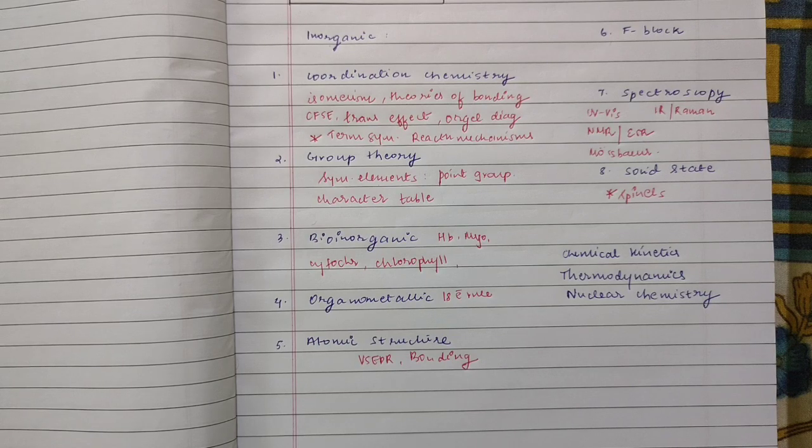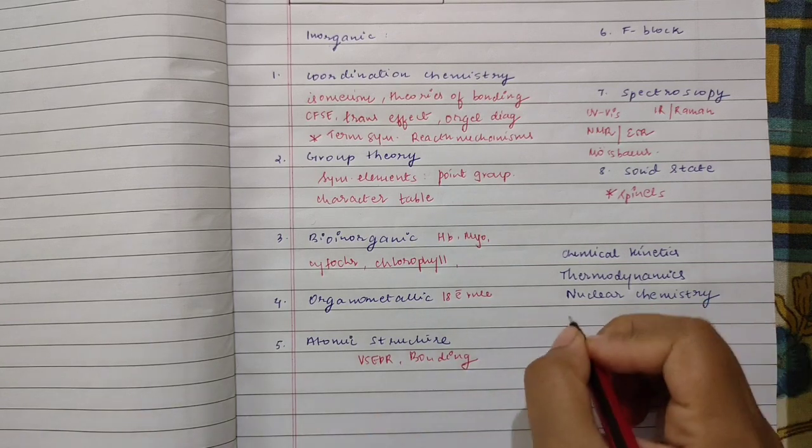BARC is also known to have some essential questions from nuclear chemistry. So these three topics — chemical kinetics, thermodynamics, and nuclear chemistry — are important with respect to physical chemistry. Include them in your preparation.